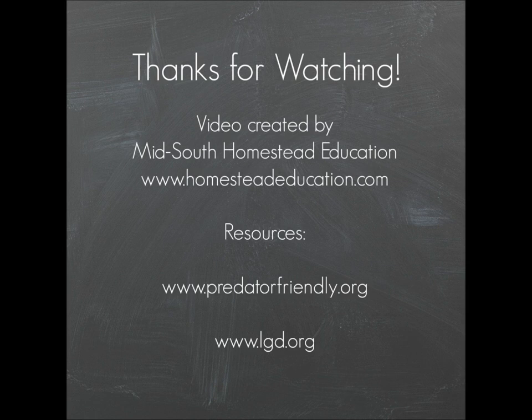Thank you for watching this video. I hope it was helpful. This was created for and by Mid-South Homestead Education. Our website is homesteadeducation.com and we can also be found on Facebook by the name Mid-South Homestead Education — and if you're not from the Mid-South, that's okay, we still want you to join our online community. A couple of resources linked here are predatorfriendly.org, a great place to get more information about coexisting with predators, and lgd.org, a great website to learn about the different breeds of livestock guardian dogs. Thank you again, and I will see you on our next video.